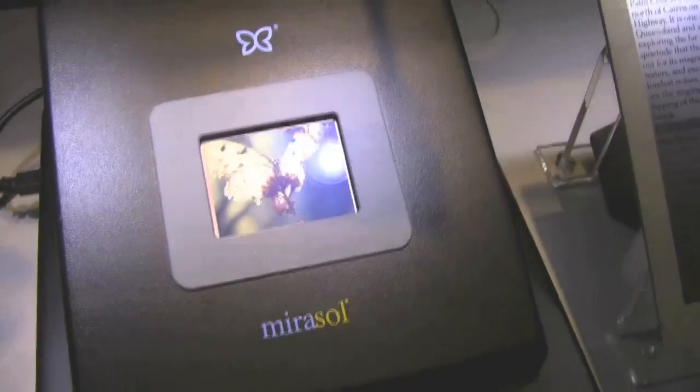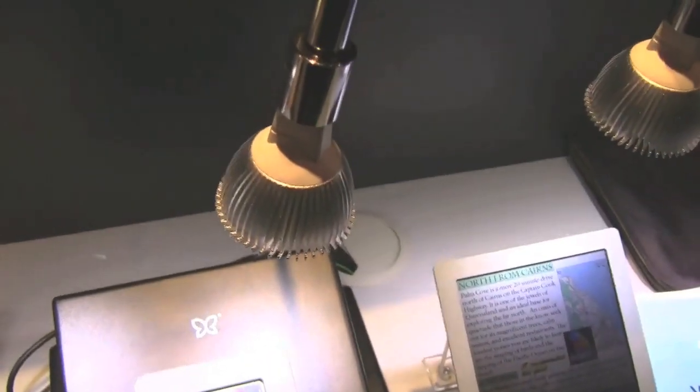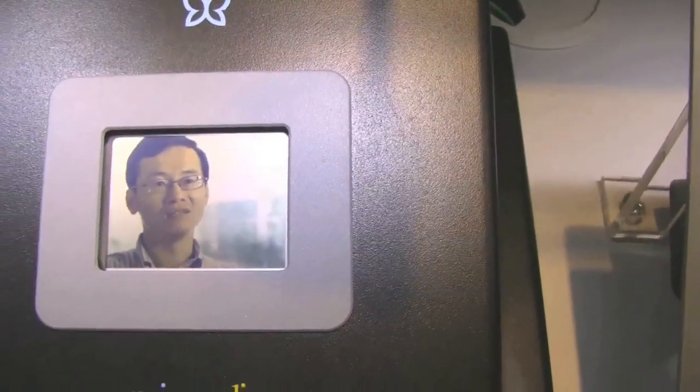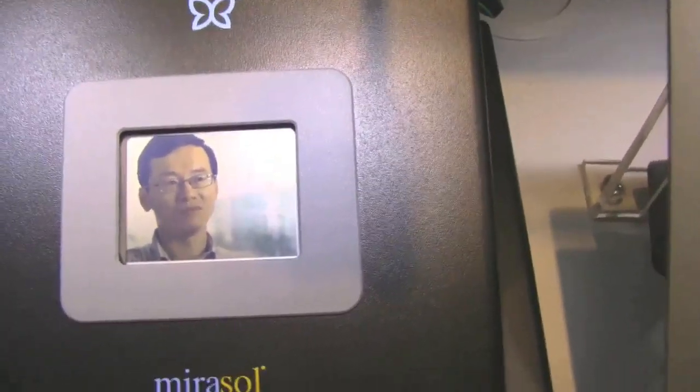As you can see at this little 2.2 inch — it's kind of hard to see on the camera — this is running without any backlight. It's just taking the light of this little bulb over here. And as you can see, it's super clear, it's in color. So can you imagine what this does to future ebook readers?